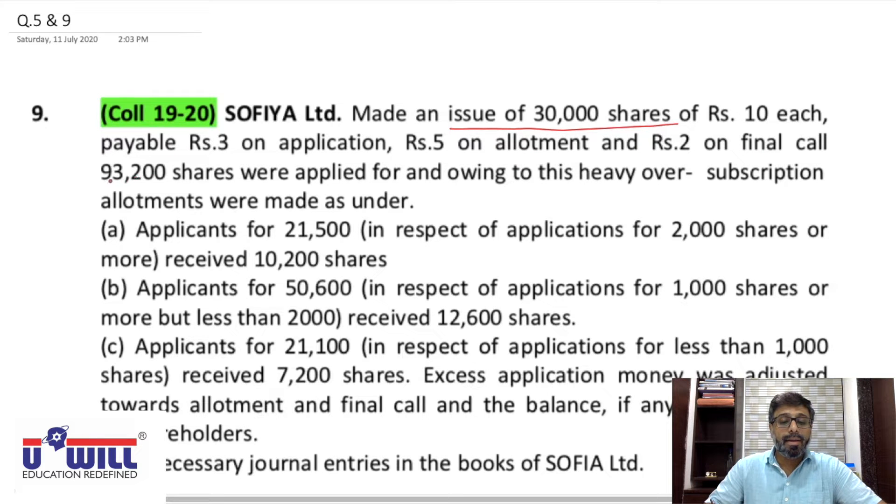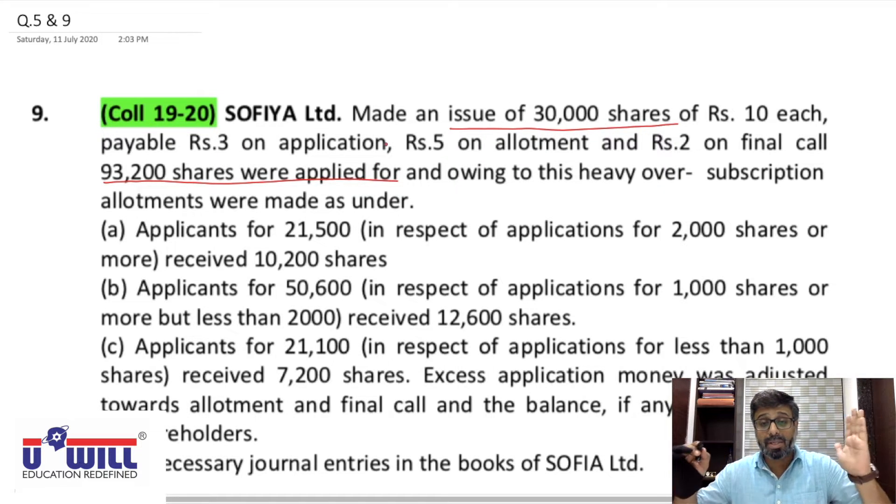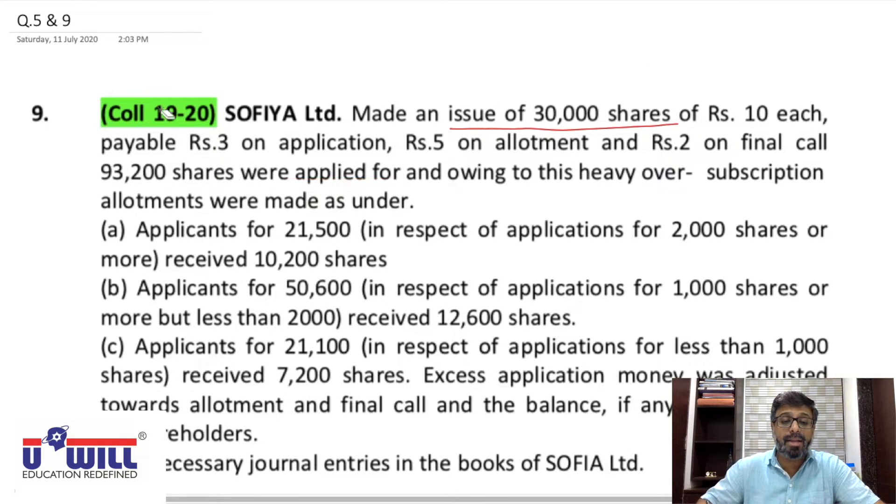93,200 shares were applied for — heavy oversubscription, more than three times the issue. Issue was 30,000 but applications received were for 93,200 shares. Owing to this heavy oversubscription, allotments were made as under: applicants for 21,500 shares in respect of applications for 2,000 shares or more received 10,200 shares — this is the first category.